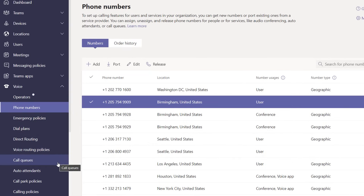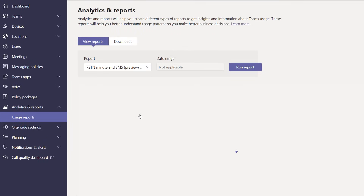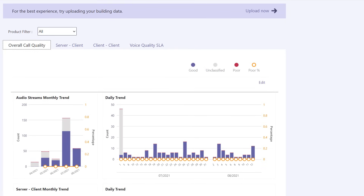Now the numbers are in and they're assigned — but what's the day-to-day management experience look like? We've done a ton of work so you can configure everything you need inside of your tenant. You can set up policies for local emergency services, as well as voice routing, call queues, auto-attendants, and more. There's usage reporting for PSTN activities, and we even have a detailed call quality dashboard where you can see how well the service is working, along with additional usage details and insights.